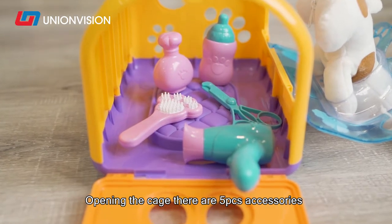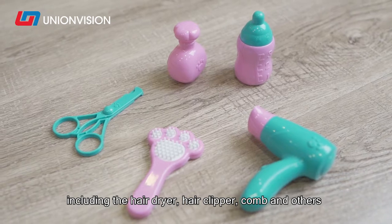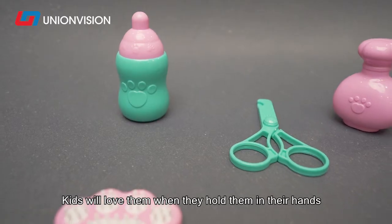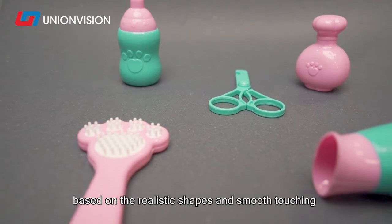Opening the cage, there are 5 accessory pieces inside, including the hair dryer, hair clipper, comb, and others. Kids will love them when they hold them in their hands, based on the realistic shapes and smooth touch.